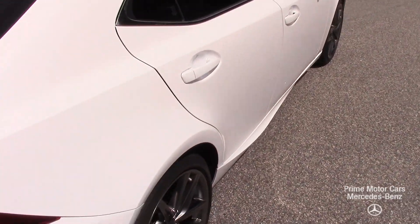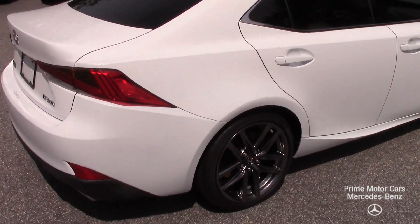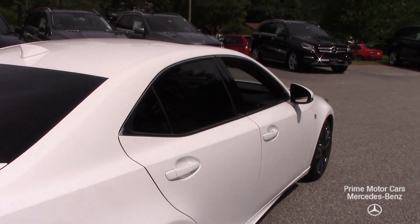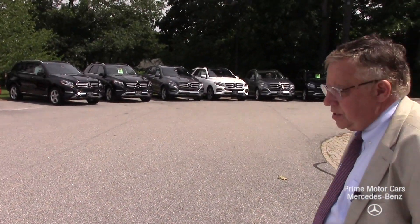We've got the Dunlop low profile sport tires, discs all the way around. It really looks terrific in white. So let's take a look inside, shall we?